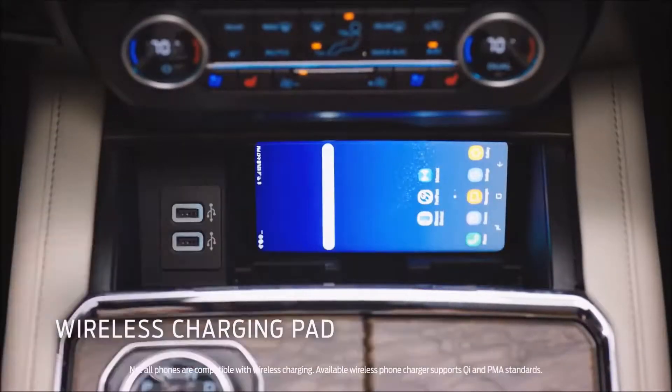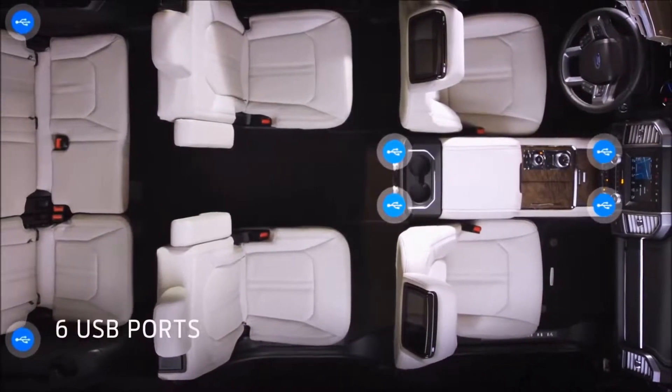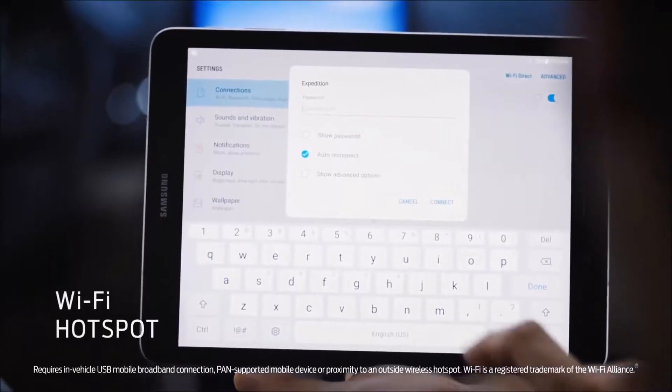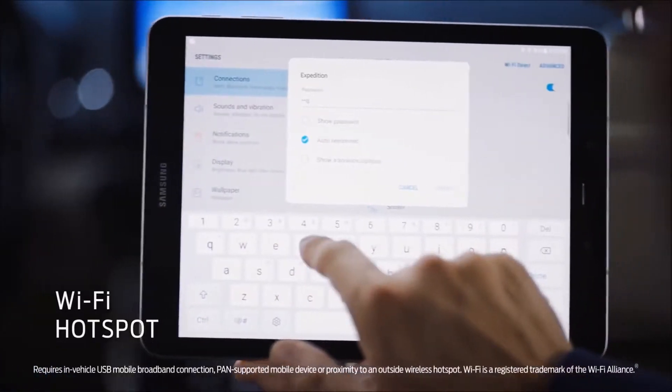We've added wireless charging to this vehicle. We have six USBs in total, so all of your passengers can charge their phones. And with the Wi-Fi hotspot, you can connect up to 10 devices and they operate up to 50 feet from the vehicle.